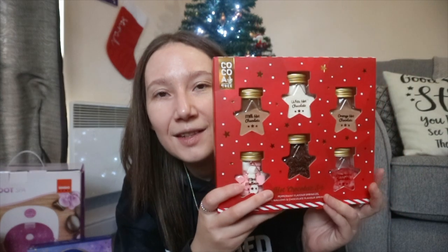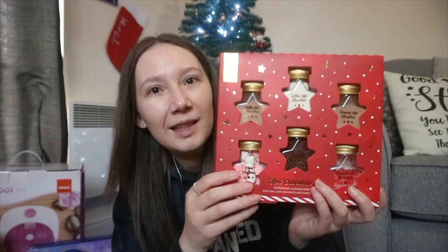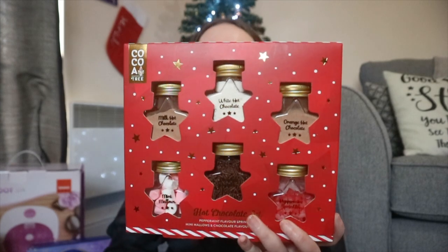Speaking of hot chocolate, I also got these from my mum and dad. It's basically got milk chocolate powder, white chocolate powder, and orange chocolate powder, and it's got mini marshmallows, chocolate sprinkles, and peppermint sprinkles. I think it's such a cool little gift idea — apparently as soon as they saw them they said 'Sarah will like that.' They come in these little star-shaped glass jars and they're so cute. Thank you mum and dad!